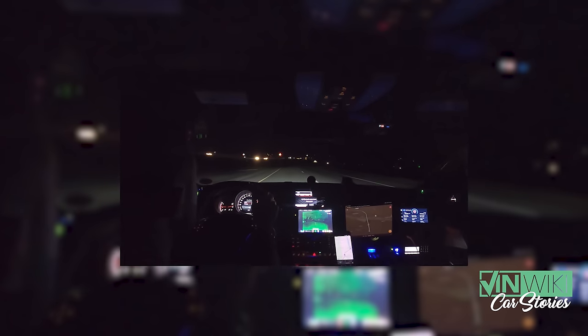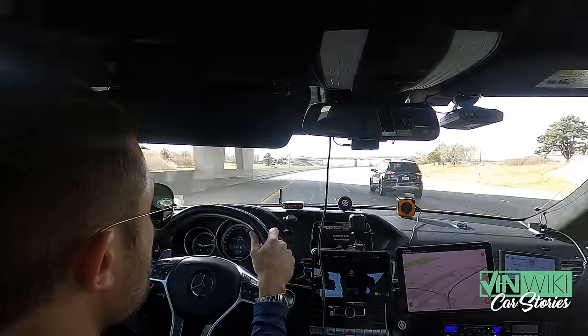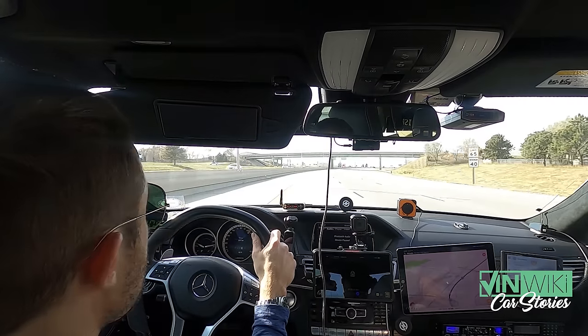In my whole cannonball journey I saw Alex Roy's car and Ed Bullion's car — they had all these screens. As we've talked about, the more screens you have in your car the more credible your cannonball car is, so I definitely wanted to make sure I had plenty of screens available.